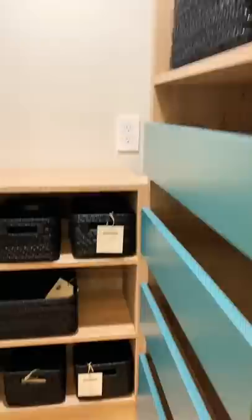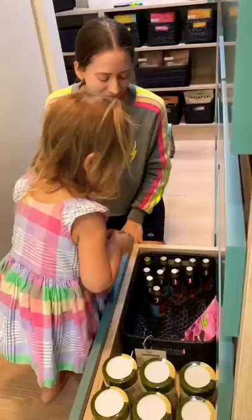Danielle had a great tip for keeping everything looking nice in the pantry. And Rose got in on the action by putting away her rose-size maple syrup.